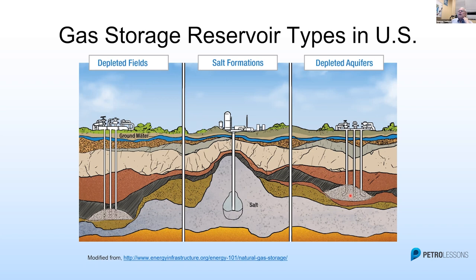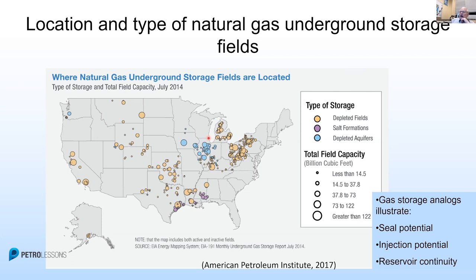For reference, this is the state of Illinois. Chicago is up here, Houston is down here. Now we talk about natural storage fields — where are they? Well, they're surrounding the state.